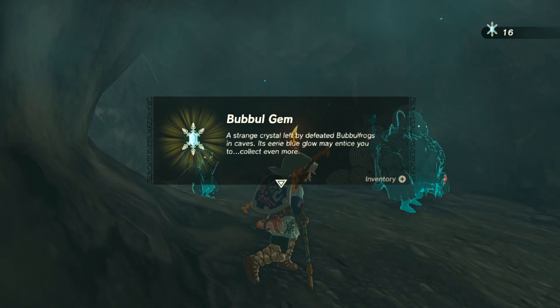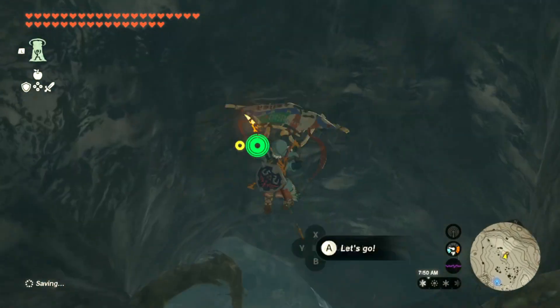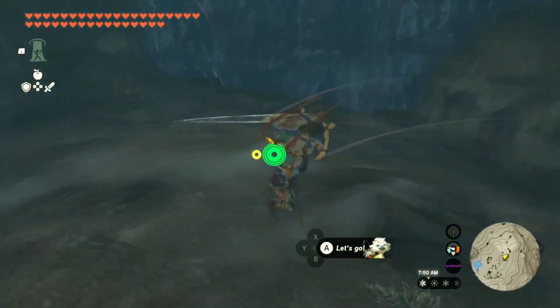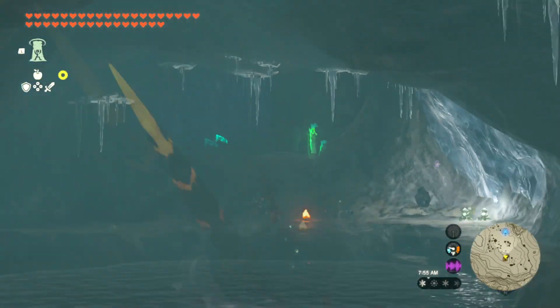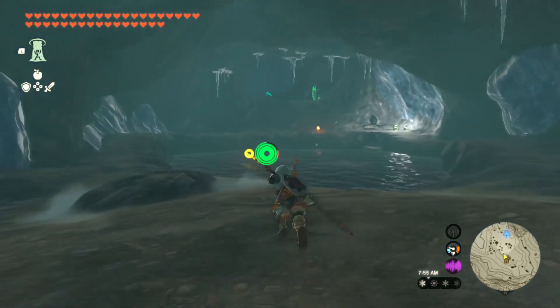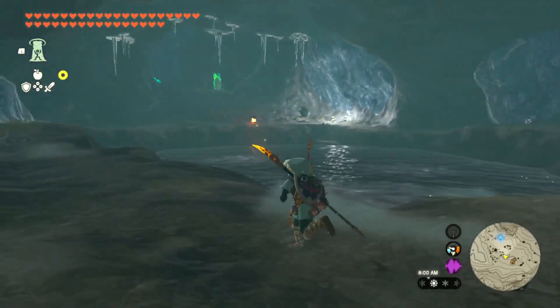Nice. Alright, there's not much else in this cave. If you go down here, there will be a shrine all the way across over there, if you haven't found it already. And there's a couple of jewels and gems in this cave as well, but that's basically it.